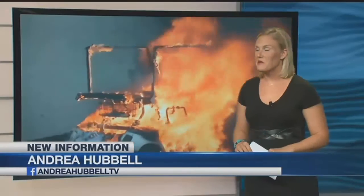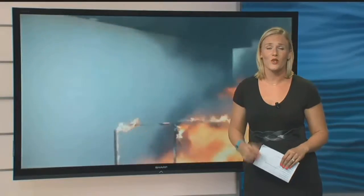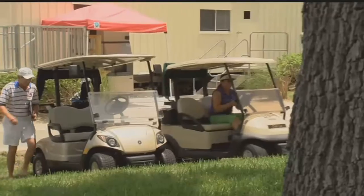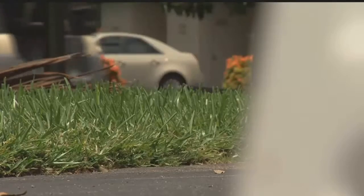We went online and found dozens of videos just like this — golf carts lighting up in just an instant. A local golf cart mechanic told me the cause leads back to poor battery maintenance. Hidden away on Trailwinds Grove, you can find nearly all of the neighbors carting around. We all have electric golf carts.